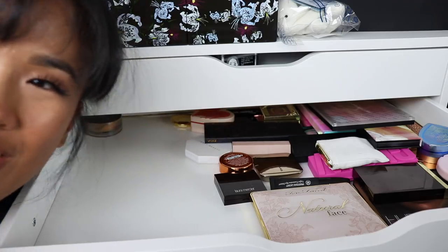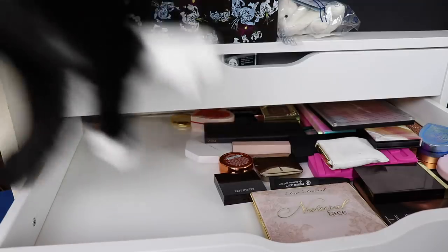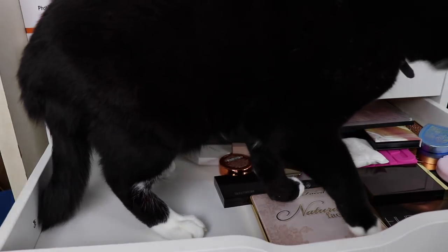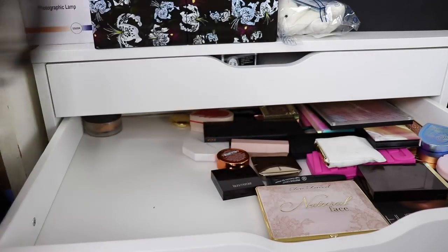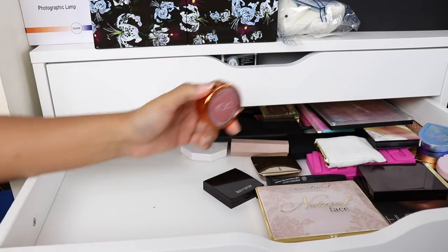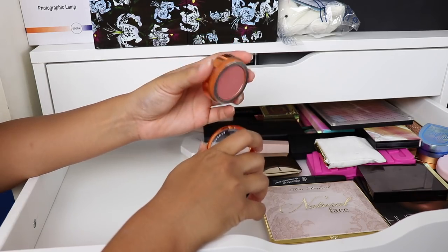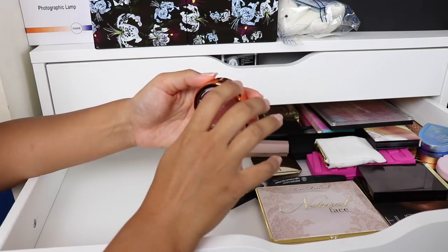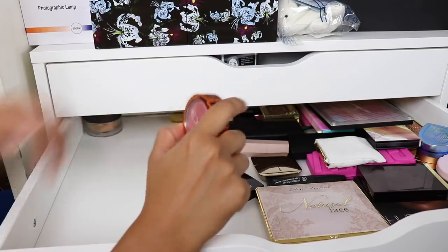Did you hear that? Coco is outside — oh wow! I'm going to keep the EX1 blusher. I wasn't really into EX1 makeup products because it just didn't look like it was for me, but this blusher is pretty stunning. So yeah, I'm definitely going to keep hold of this.